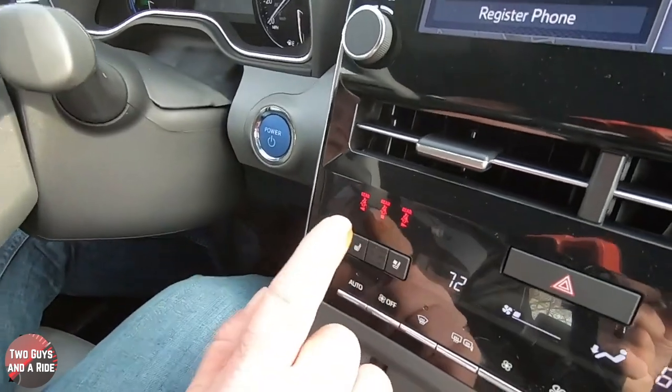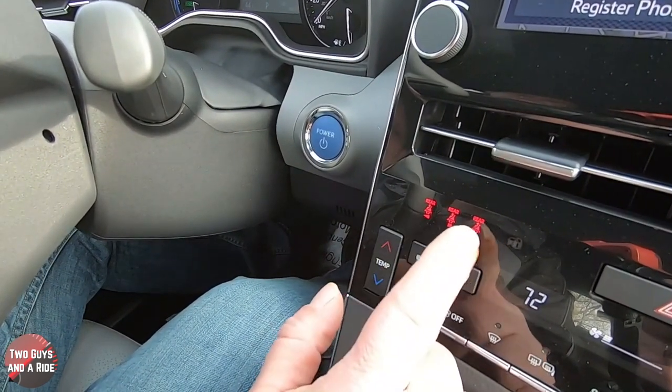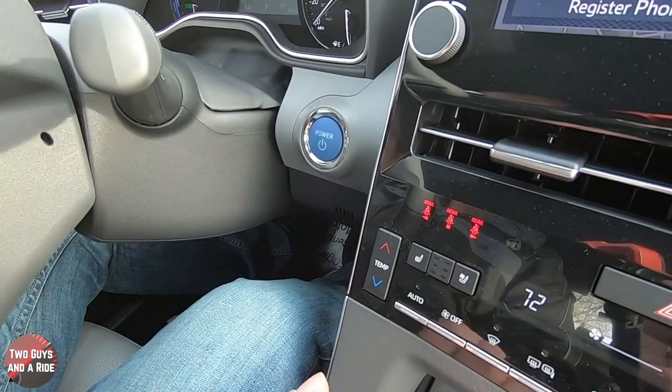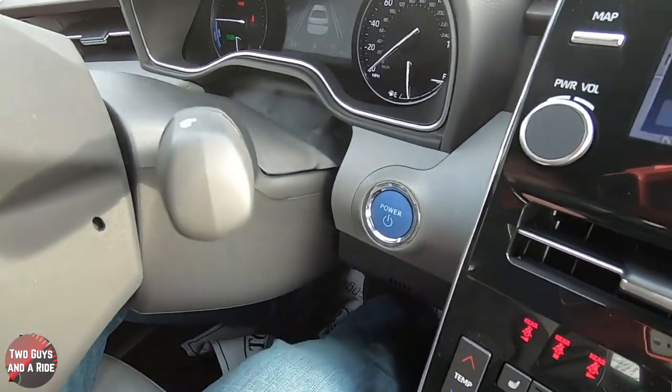One cool thing — right on the dashboard it shows you the rear outboard seats and the center seat to indicate whether seatbelts are attached. If you have people sitting there it'll stay on — really cool.